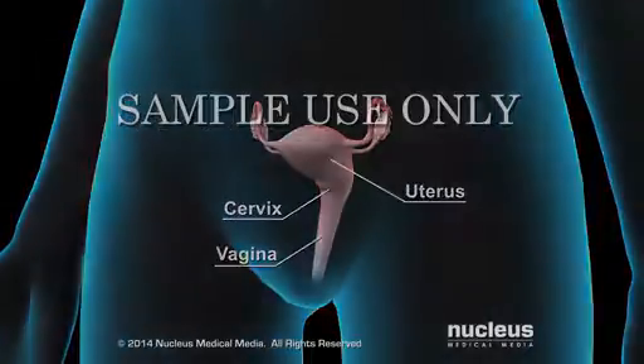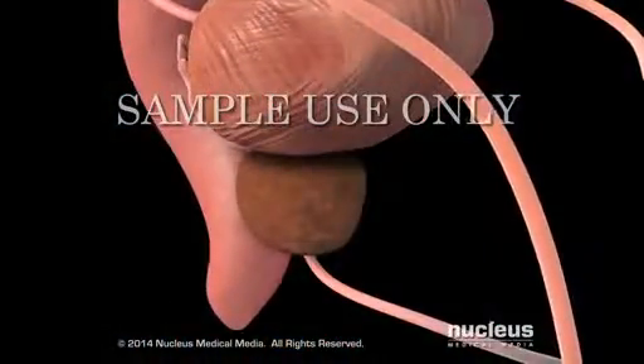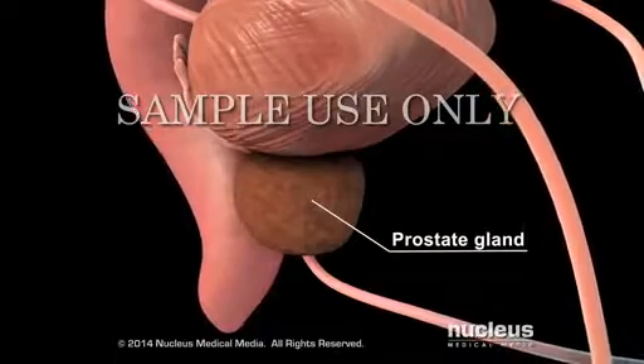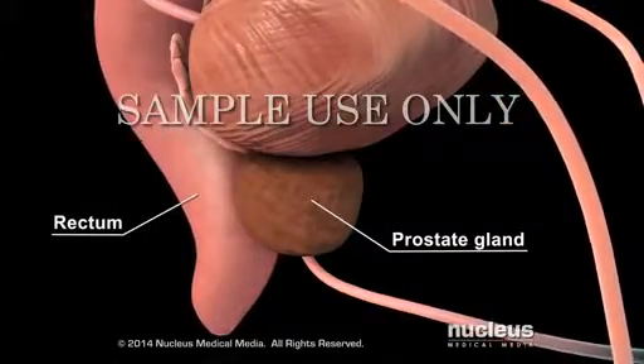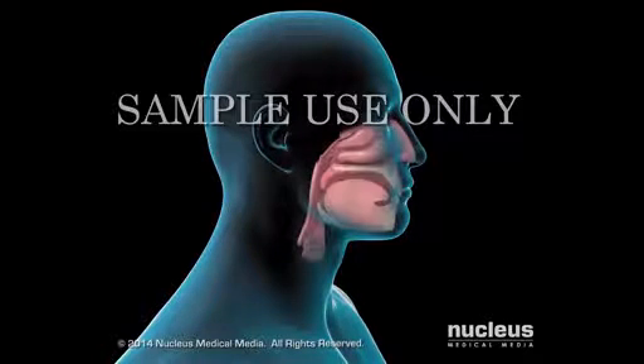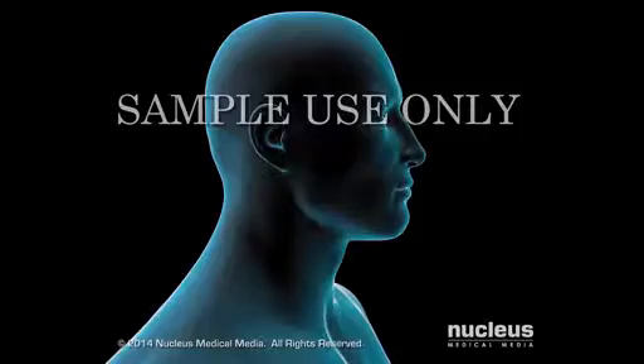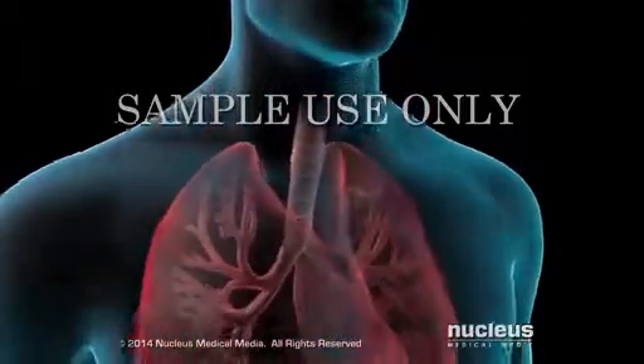the prostate gland in men, the rectum, the skin, the head and neck area, and the lungs.